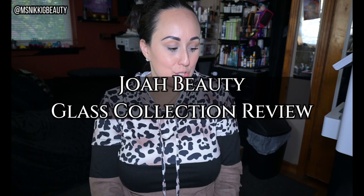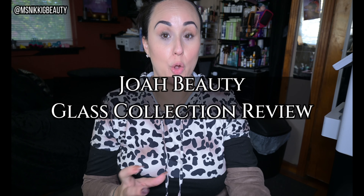Hi everyone, we are here today to do a review of JOA Cosmetics. They have a new glass skincare and glass makeup line, and I decided to go ahead and purchase the line because I have used their products in the past and I really liked them. So stay tuned if you're interested to hear about JOA.